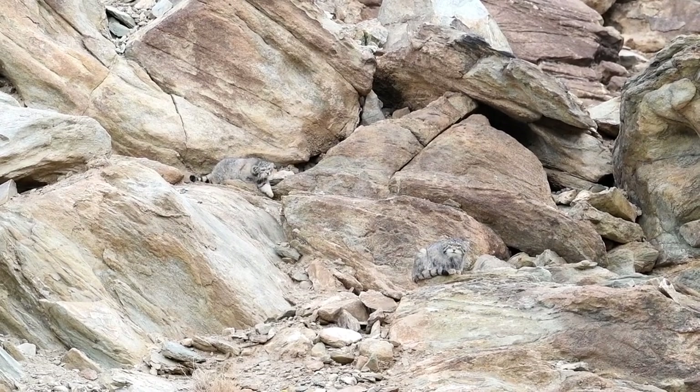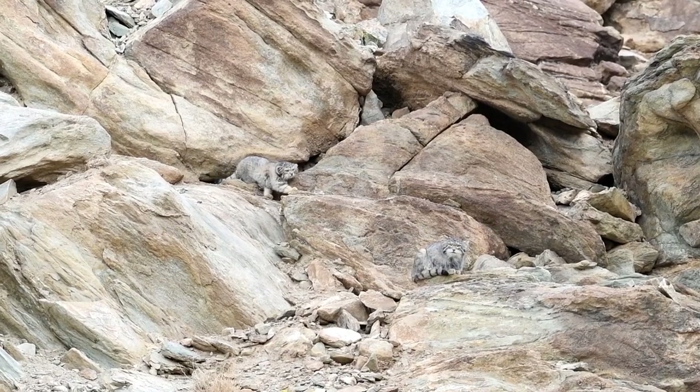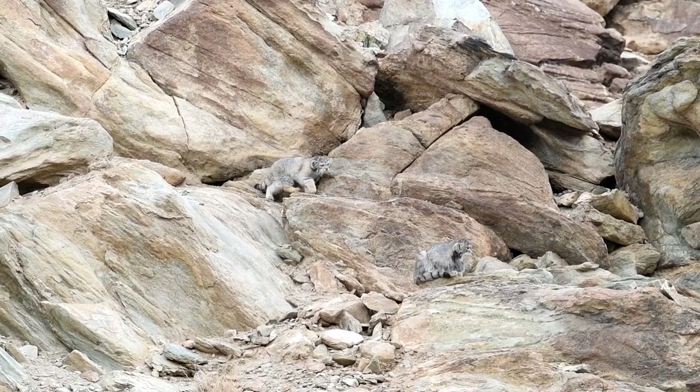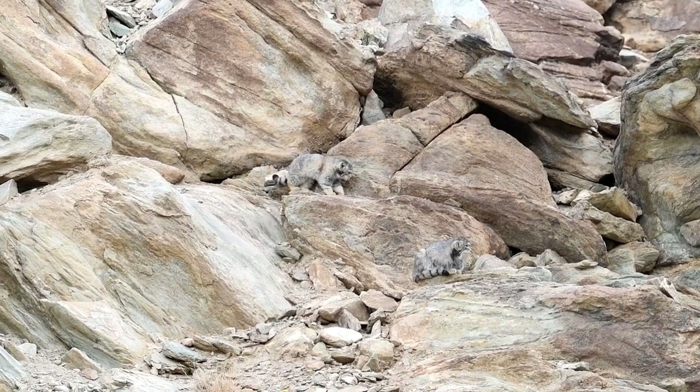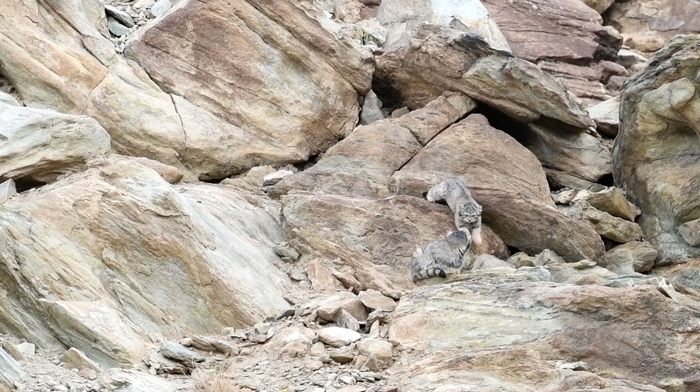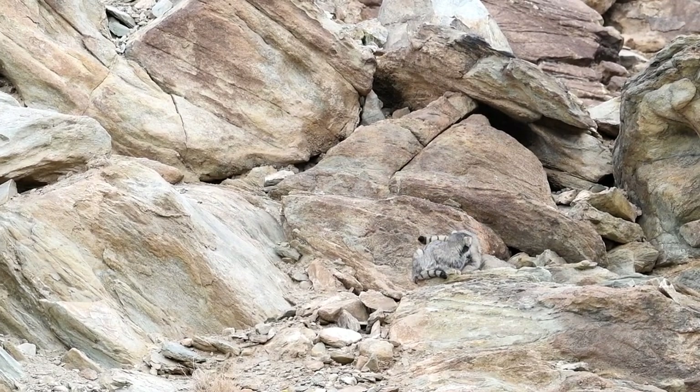The Pallas's cat's habitat: Pallas's cats are best adapted to cold, arid environments and occupy steppes, alpine deserts, and rocky country at fairly high elevations. They make their dens in caves, crevices, or burrows dug by other animals.